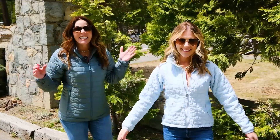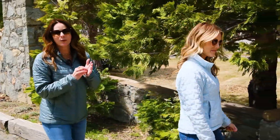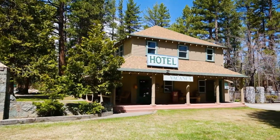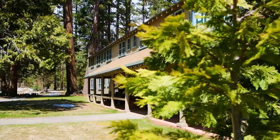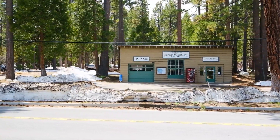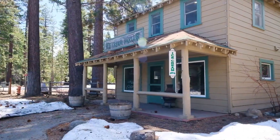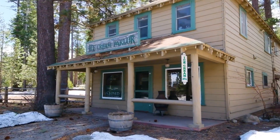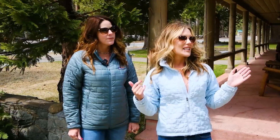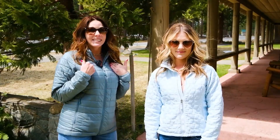Welcome to Camp Richardson. We're standing on a historical spot on the shores of Lake Tahoe in front of this hotel built in 1926. There are so many unique accommodations here — you can stay in the hotel, one of their many cabins, or go camping. You can find something for everybody on this property — a couple of my favorites are the ice cream parlor and the general store. And my favorite is the Beacon where you can get a signature rum runner. Are you ready? Let's go!